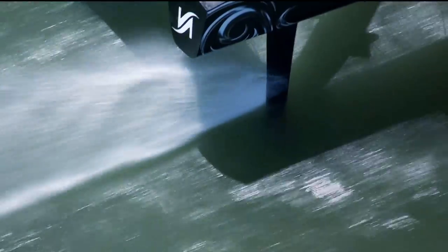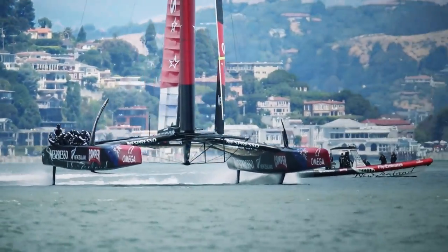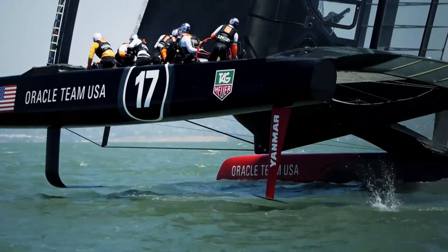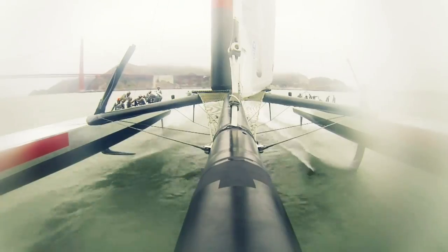Foiling and sailing is where the boat lifts out of the water using a horizontal plane on the centerboard and rudder. With the AC72, you lift the whole hull out of the water — it's just a lot less drag and a lot faster. The fact that these seven and a half ton, 72-foot boats jump out of the water and do 50 miles an hour still blows my mind.